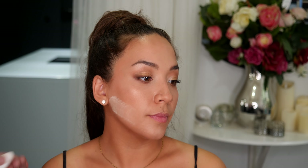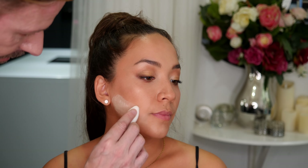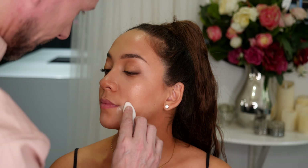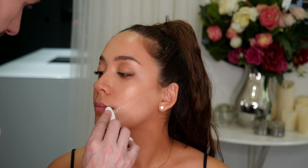Now I'm going to move back to the By Terry Hyaluronic Hydra Powder and I'm going to use this as a baking product. I'm applying a heavy amount just underneath the cheekbone going directly to the lip and I'm going to leave this on the skin for a little bit. Because of the properties of this powder it's never drying, so I can add an extra layer without any fear of it making the face look dry or chalky, which a lot of powders can do. This also acts as a really good way to define the cheekbone area by lightening just under it — when we brush this off, the cheeks look absolutely amazing.